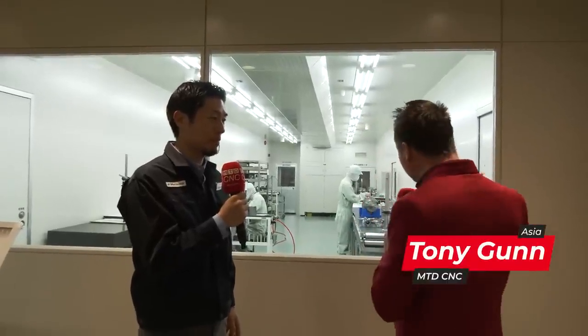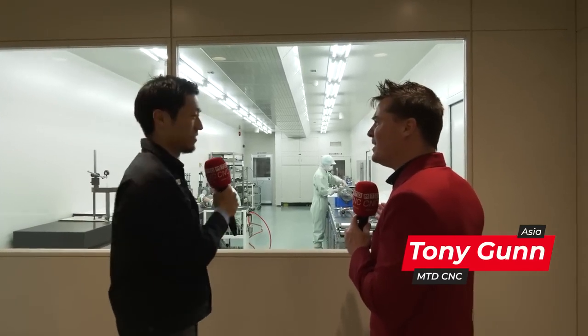Yuro-san, we're here again. We're in Japan. You invited us into the building, which I'm super grateful for, and you've now taken me into a room where they're wearing space suits or something, but this is a clean room for your spindles.